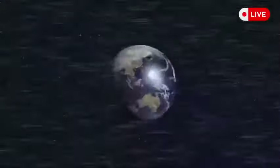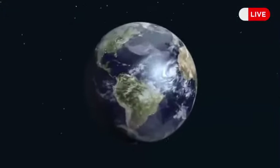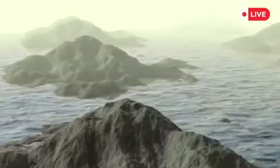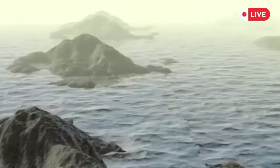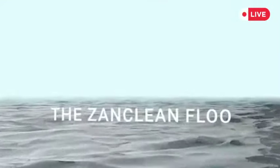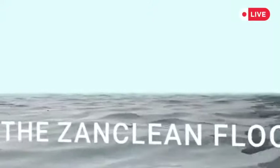Around 5.3 million years ago, a crucial event reshaped the Mediterranean region. It was a colossal flood that refilled the local sea, which had been extremely barren and salty up until that point. It got the name Zanclean Flood, and it forever changed the geography of the area.